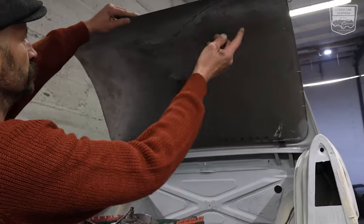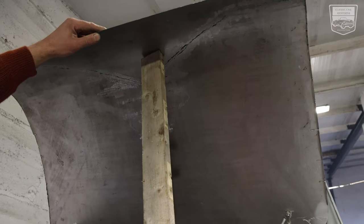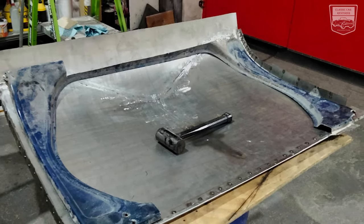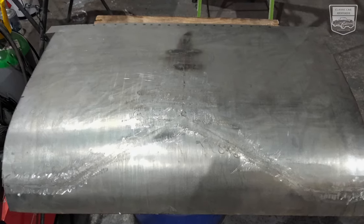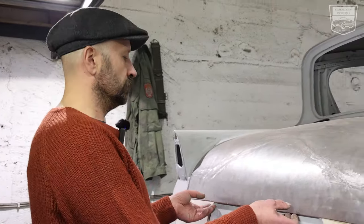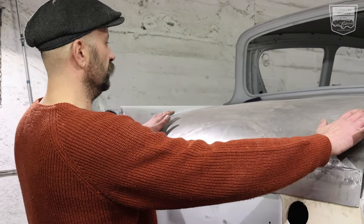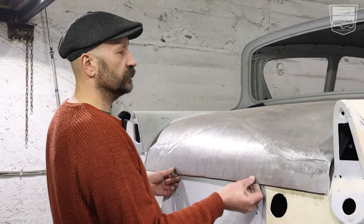It still needs the frame welded in, but it will be done. I had a bit of a headache with this boot lid and wasted a couple of pieces of sheet metal, but in the end I got it — because there's a wall and then a hill and it was pretty hard work on the English wheel, but in the end it fits. And if it looks good, it's good.